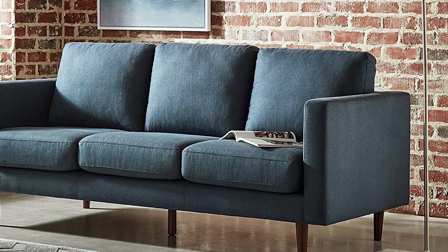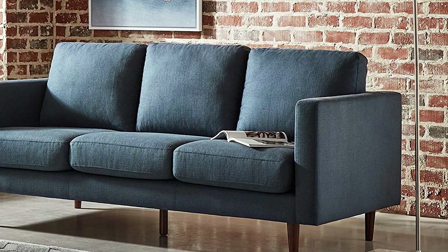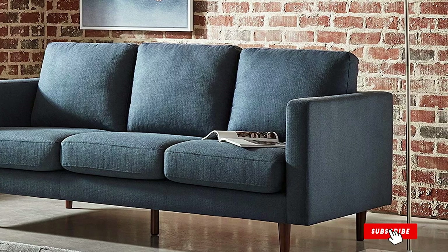It's a little bigger than an apartment sofa but not quite as big as many large sectionals, so you have some options for how to style it.